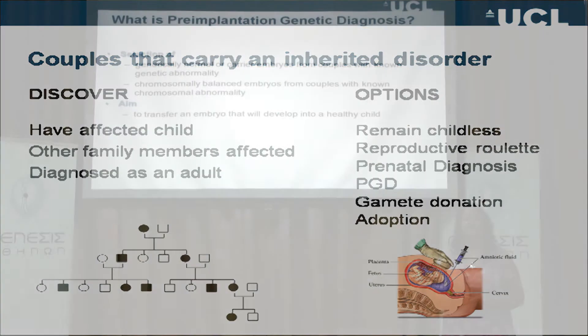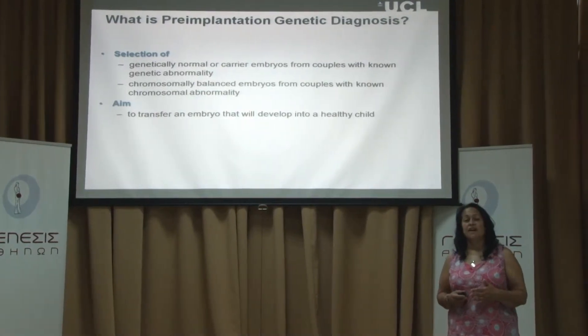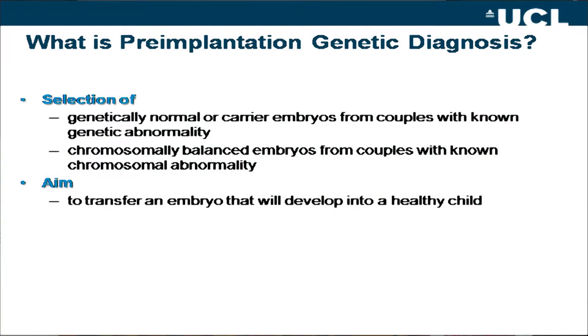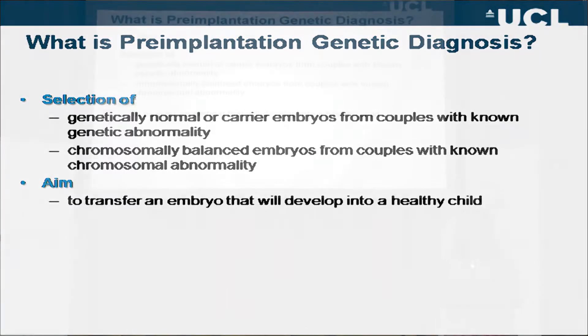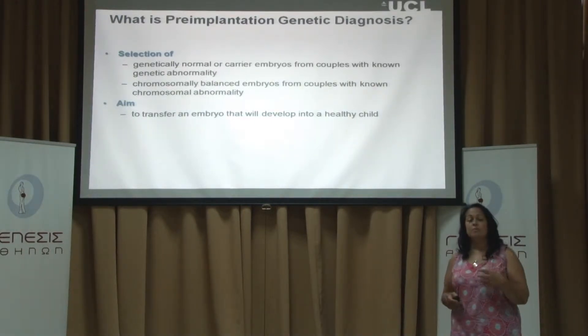Pre-implantation genetic diagnosis, or PGD, is where the couples go through IVF — so they go through the same procedures that infertile couples go through. We generate the embryos outside the body and then we do an embryo biopsy where we take one or two of the cells, and then with those cells from each embryo we do our genetic test. When we've done this we're testing for genetically normal or carrier embryos, with the aim that we'll put back the embryos that are unaffected with the disorder.